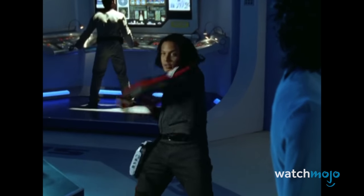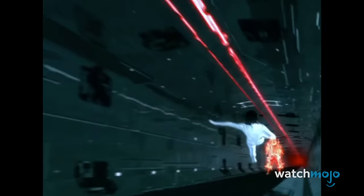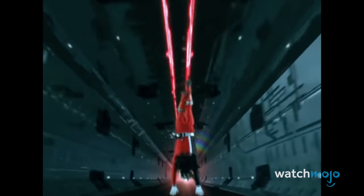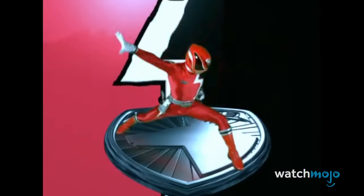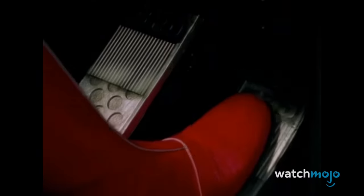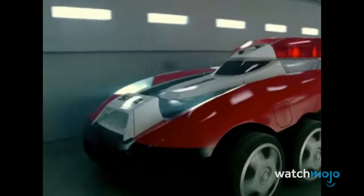SPD! Emergency! Basically, this does everything a morphing sequence should. It's quick, it's cool, and it always gets you ready to fight some crime.